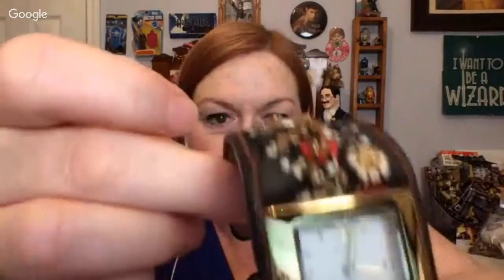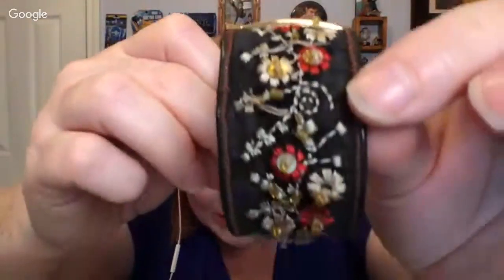Next up, we've got this really pretty watch, and it's got these embroidered flowers and little beads along the edges. So really pretty. Am I holding it right? Oh my goodness, look how pretty!